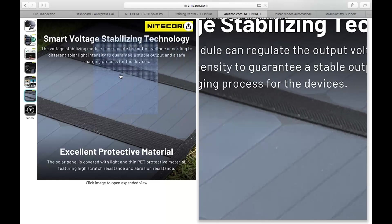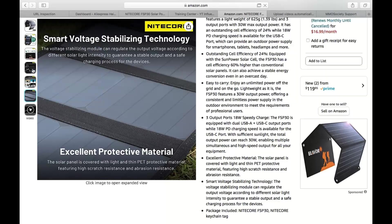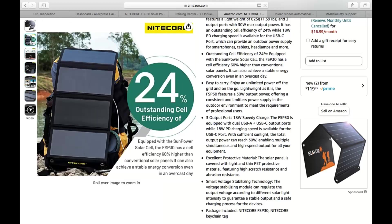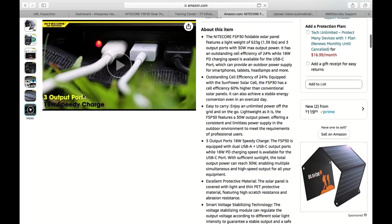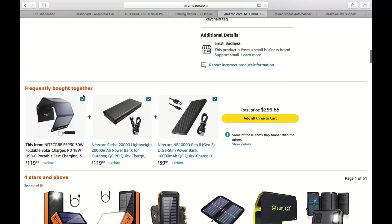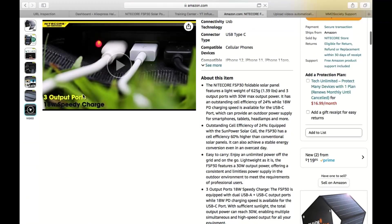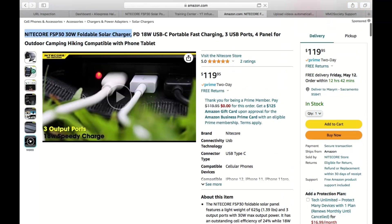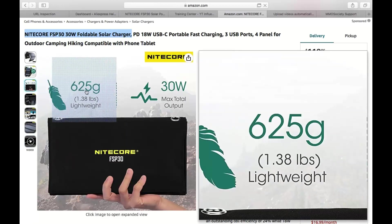Now let's address the elephant in the room: charging time. Solar charging, as you may know, can be a bit slower compared to traditional wall chargers. While the FSP 30 isn't the fastest charger out there, it does a commendable job given its size and portability. The exact charging time will depend on factors like sunlight intensity and the device you're charging — but hey, isn't the beauty of being outdoors about taking things at a more relaxed pace anyway?